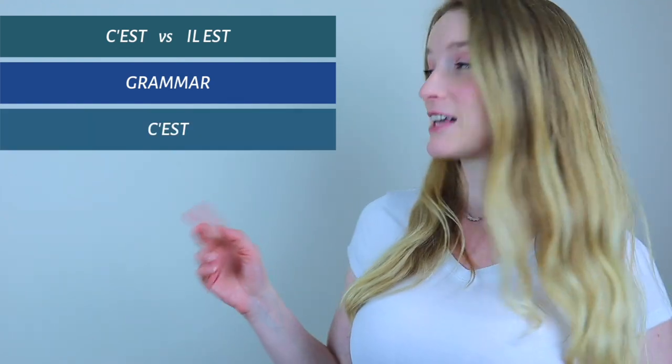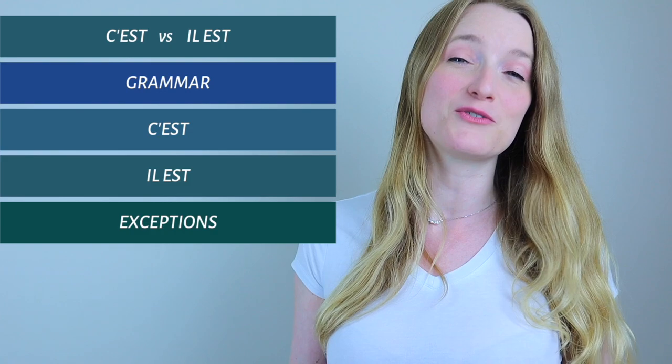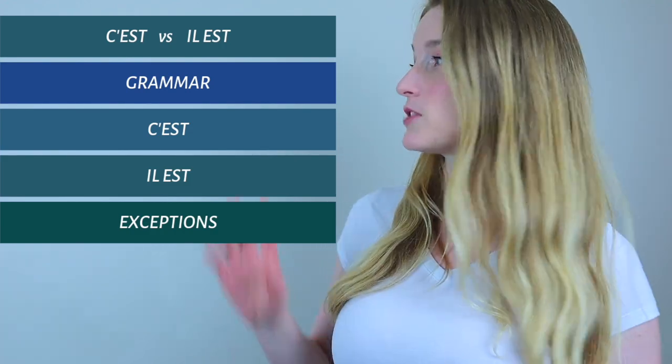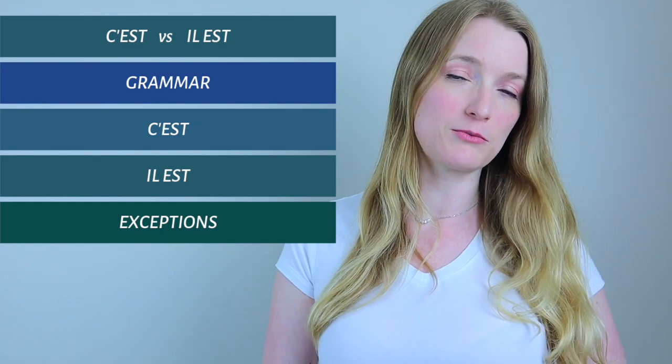We are going to learn everything about c'est, everything about il est, and then some exceptions as usual in French. If you want to skip a subject and go from one to the other, all the timings are in the description box. Alright, let's start with the grammar.